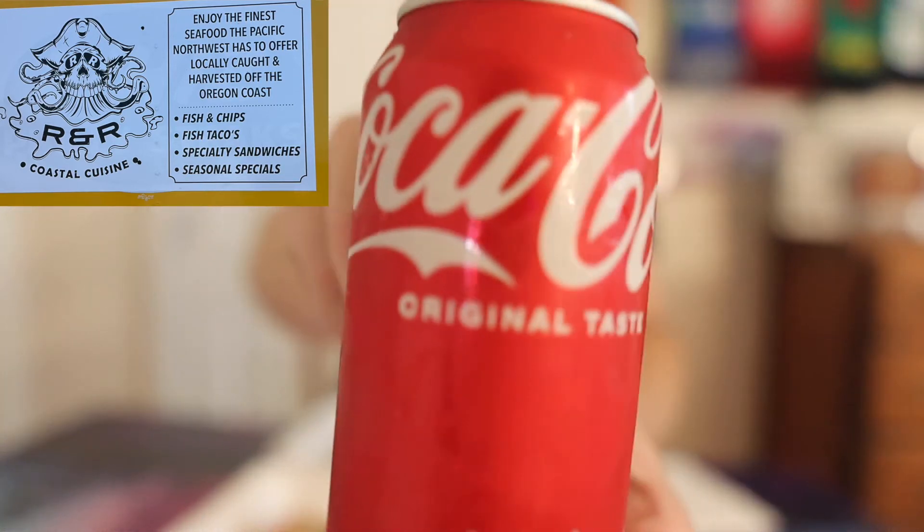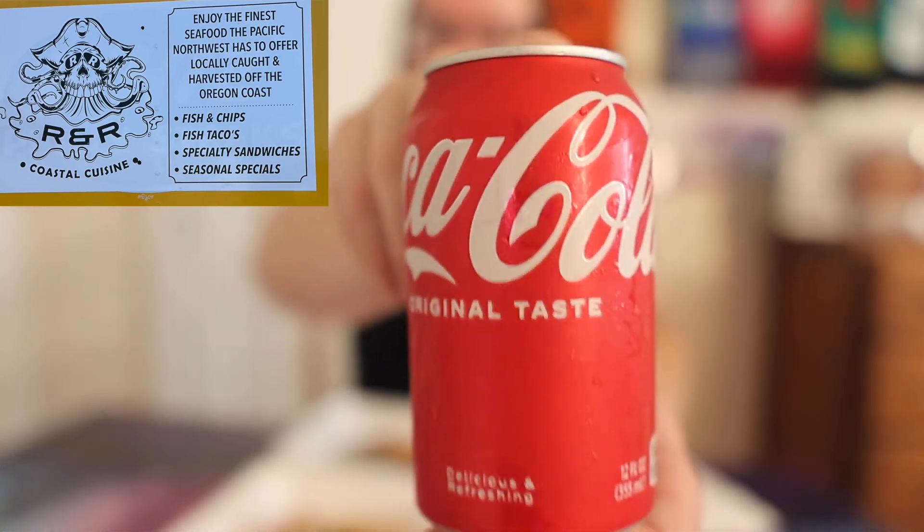The only thing to add is you gotta get yourself a beverage — I got myself a nice cold Coca-Cola, original taste.